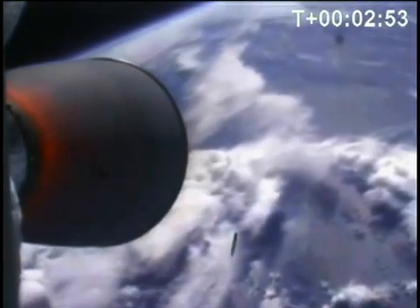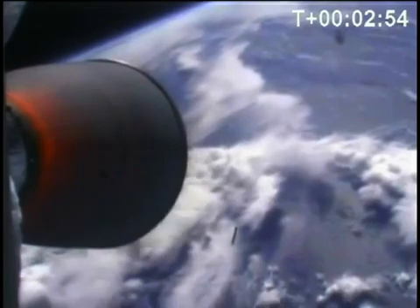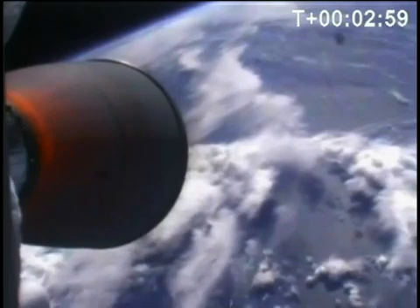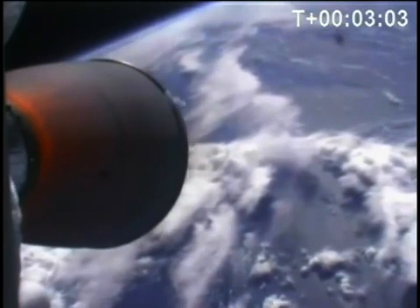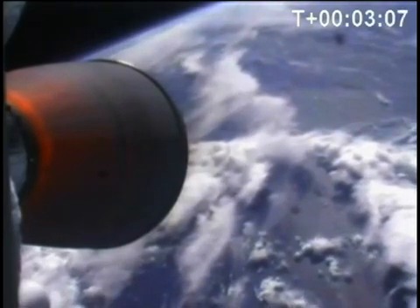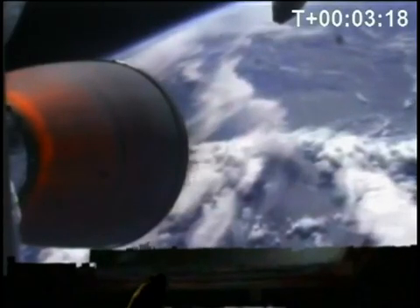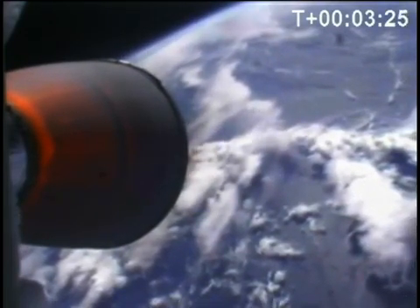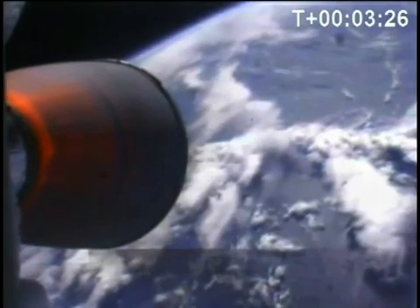Stage separation confirmed. Second stage ignition confirmed. The stages have separated and the second stage is ignited. The second stage is currently traveling 2,800 meters per second at an altitude of 108 kilometers. Approaching fairing separation. Coming up to fairing jettison. Camera moving to forward view. Separation confirmed. The video is a bit choppy, but both halves looked clean.